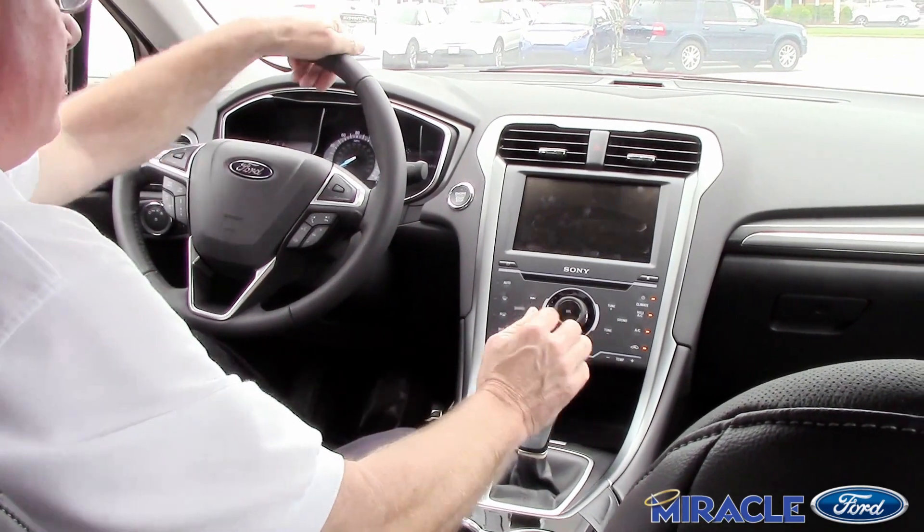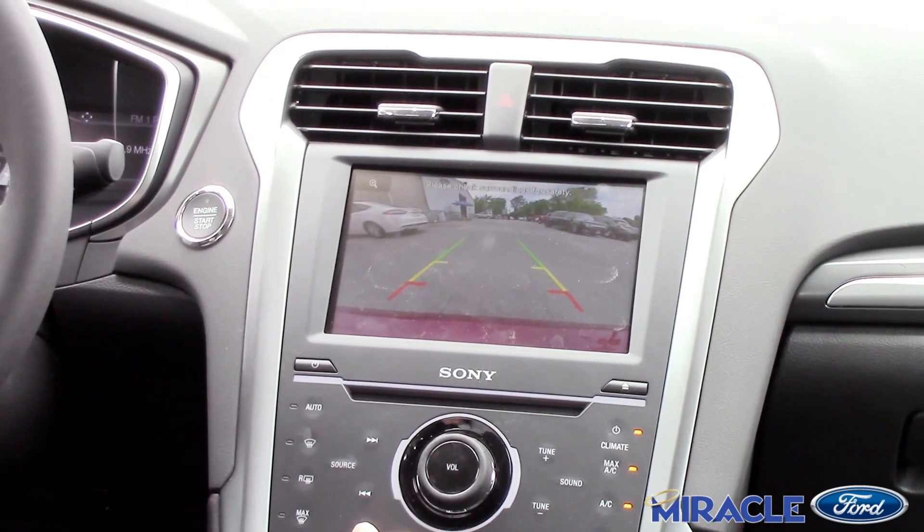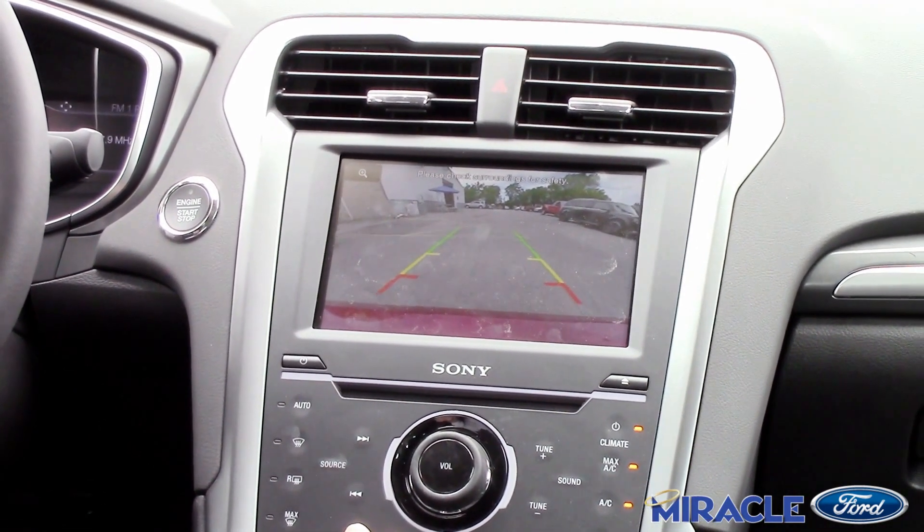I'm going to drive down and pull it back here in a minute to show you the rear view camera. It's got the rear view camera so I can just back up without looking. Makes it easy.